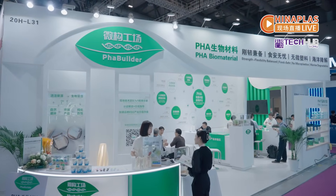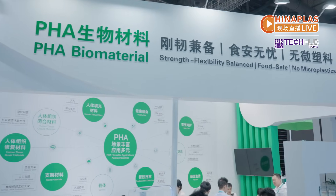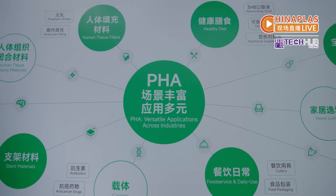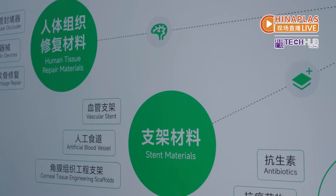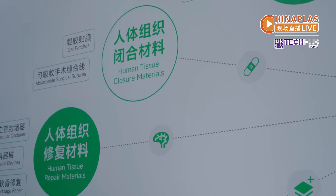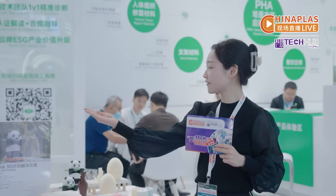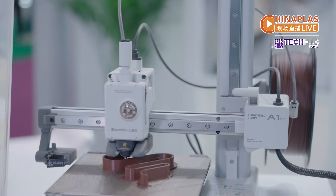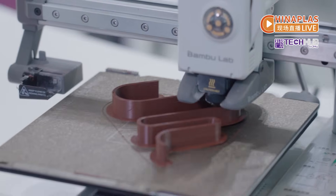Beijing Fabilda Biotechnology offers its PHA oral repair membrane, featuring high biocompatibility, effective degradability, and tunable mechanical strength. At its booth, Fabilda is also showcasing a 3D printing solution, as the company works on applying 3D printing in medical use.